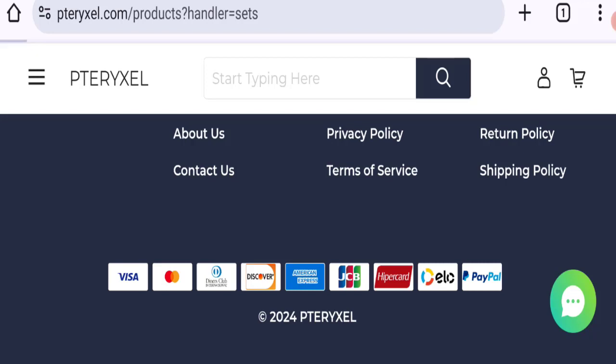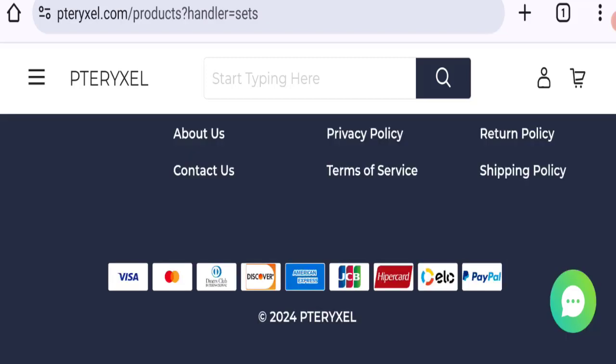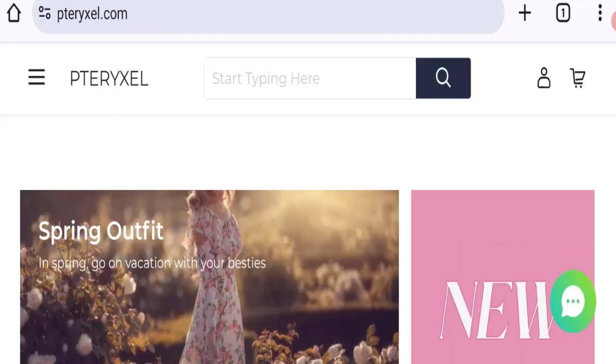Next we'll talk about the return and refund policy. Click here to the return policies section. As you can see, they mention they accept product returns — customers have the right to request a return within 14 days of receiving the product. If you have any queries regarding return or refund, you can contact them.